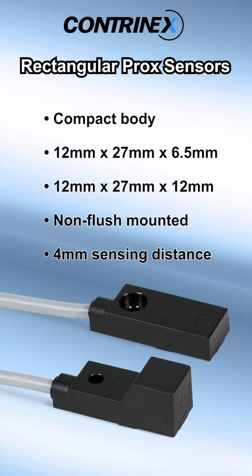Check out these Contrinex small rectangular proximity sensors in compact body sizes of 12x27x6.5mm and 12x27x12mm. These sensors are non-flush mounted, have a 4mm sensing distance, and feature NPN or PNP switching outputs with normally open or normally closed operation.